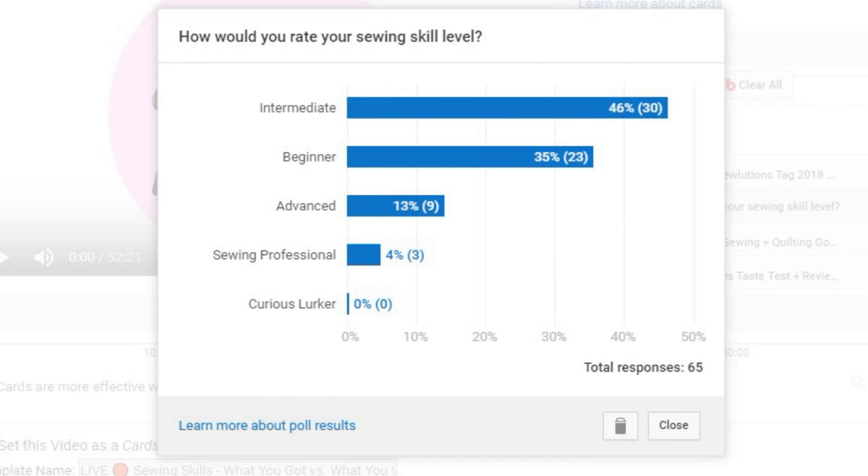Let me throw up the poll question from last week to show you the results. In the last show I asked how you would rate your sewing skill level, and I was kind of surprised by the results. Most of you said you were intermediate sewists — 46%, or 30 people, said intermediate. 35%, or 23, said beginner. 13%, or 9, said advanced. And 4% said they consider themselves a sewing professional.